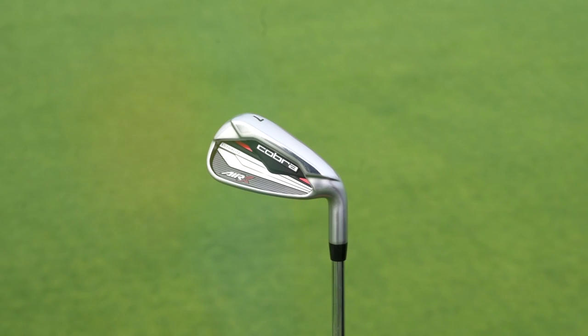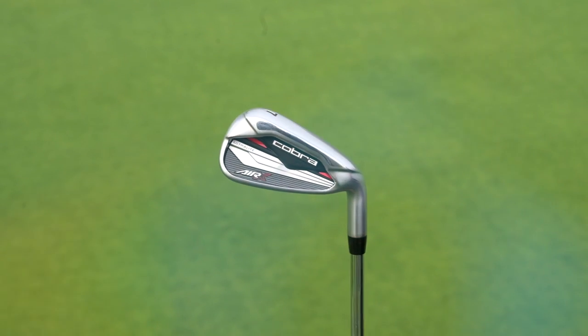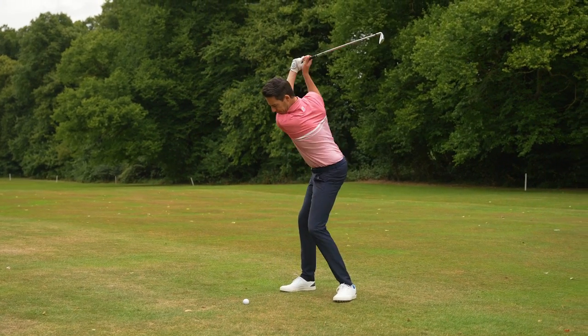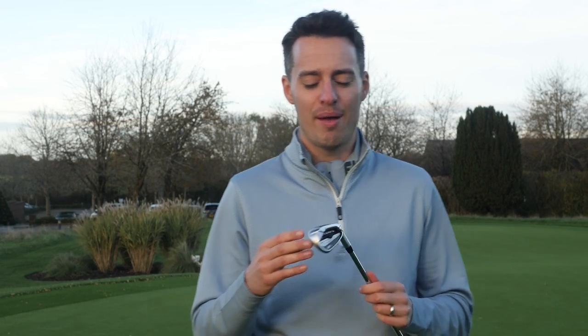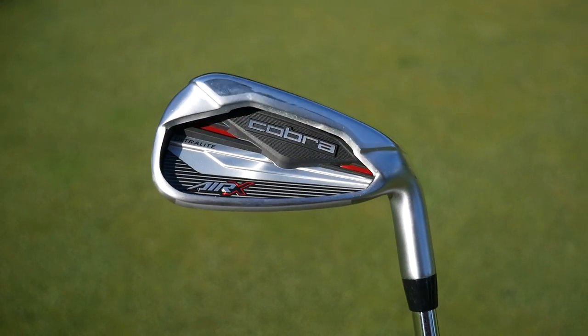My first underrated product of 2022 is the Cobra Air X Iron. This is a lightweight game improvement iron, and the reason I chose this is because it was just really fun and enjoyable to hit — really user friendly, gets the ball up in the air super easily. I was able to hit some really nice high draws with this club, and it was consistent too. It's got a lot of perimeter weighting built in, so it was forgiving off-centre, giving you that margin for error if you're in the mid-to-high handicap section of the market. It comes in at around £600 or $700 for a set, which represents exceptional value given how easy it is to hit, and it looks great in the bag too.